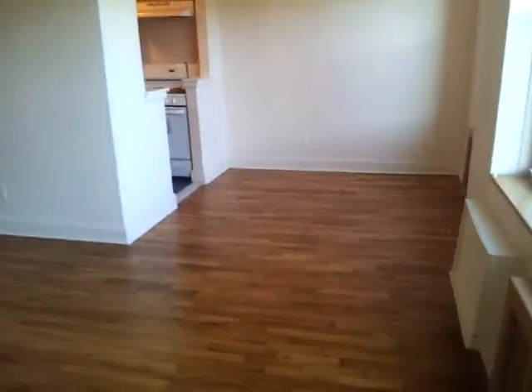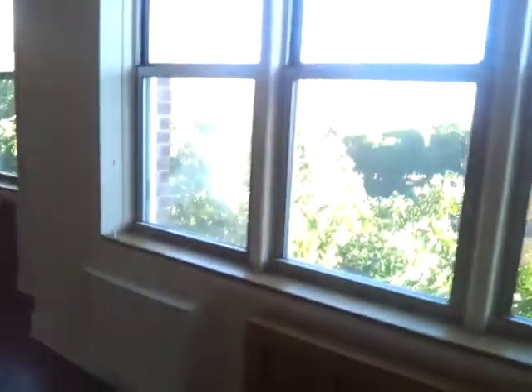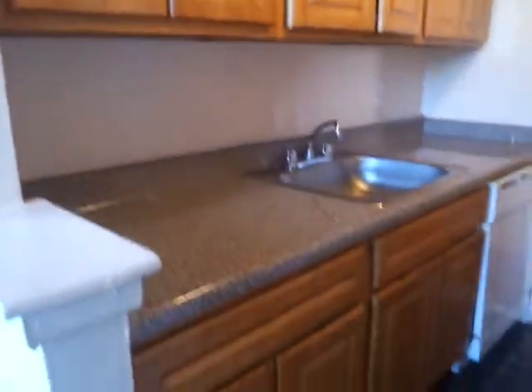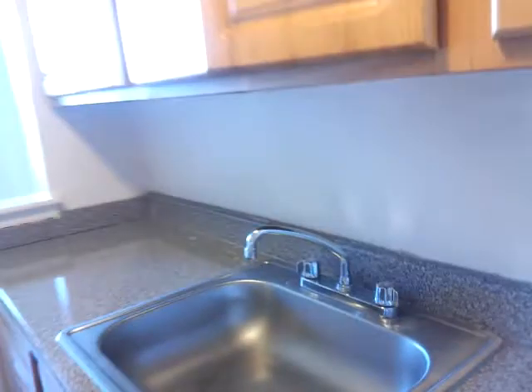This is the dining area, suitable table for the kitchen. Beautiful kitchen, a lot of cabinets, a dishwasher, a lot of counter space. Dishwasher here, beautiful tile floors.